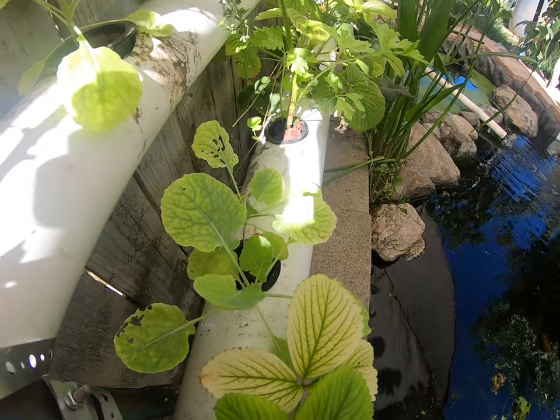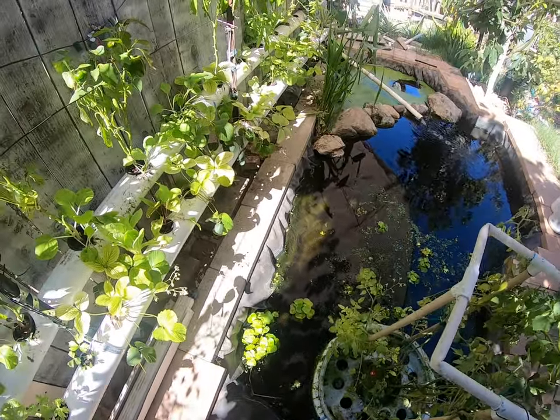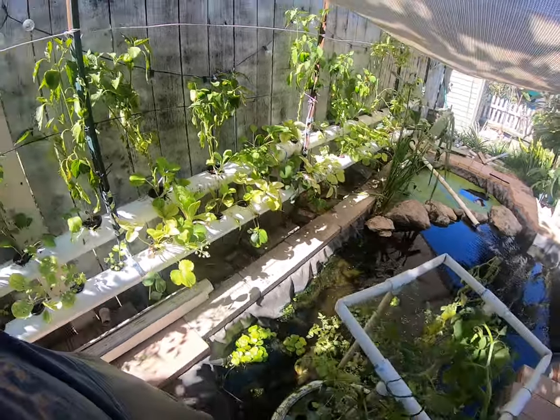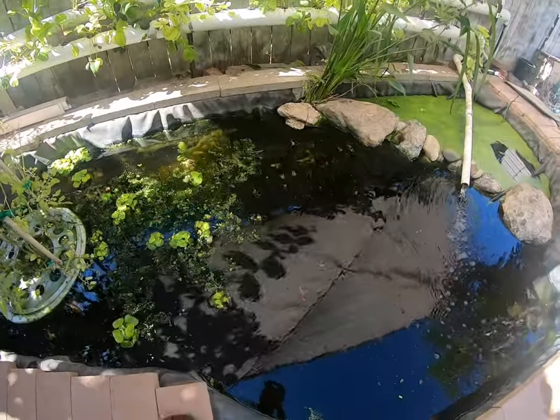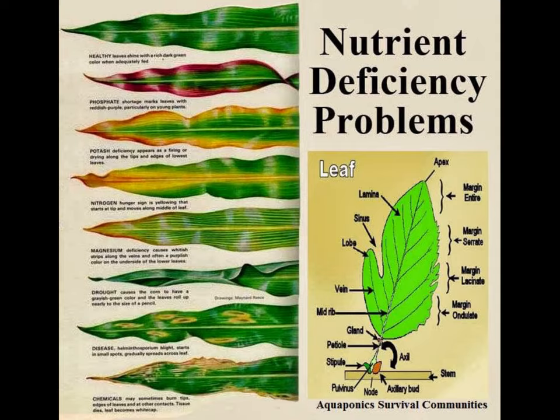There we go — that is a Brussels sprout plant that's growing but it's also yellowing. Now if a few of my plants are suffering from some sort of nutrient deficiency, chances are they're all suffering from some sort of nutrient deficiency. I did look into what could be the problem and I found this cool chart.